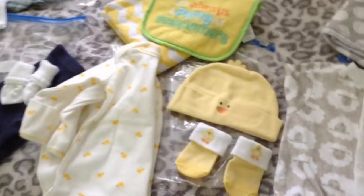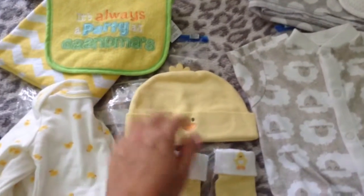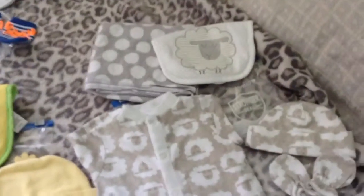If they go ahead and put him in an outfit right when he's born, then I will just probably put this hat on him and these socks right when he's born.